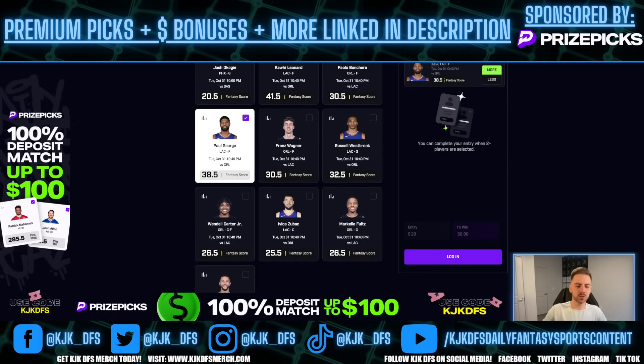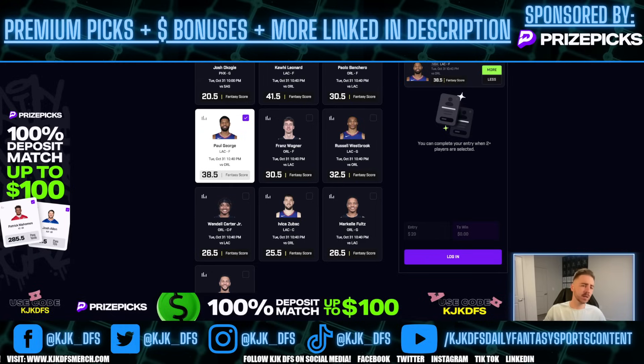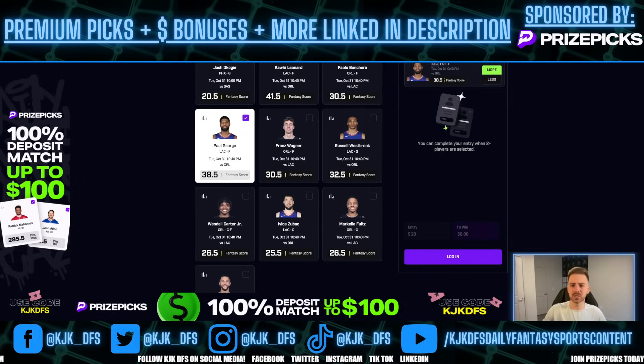I think I broke it down and made it pretty clear. Both these guys are going to be out there on the floor for mid to upper 30s, both guys producing at higher rates than what PrizePicks has them priced at, and both guys projected over. This is factoring in the matchup, the pace, everything. The blocks, the steals, the points, the rebounds, the pace of the game, the over-under — all that stuff is factored into the projections I discussed with you guys.